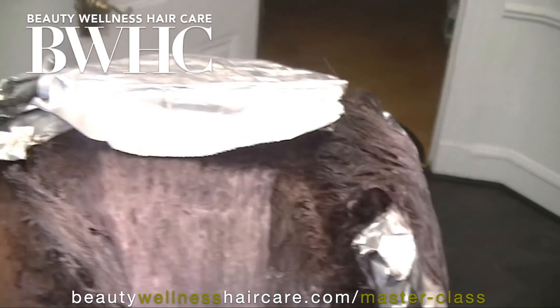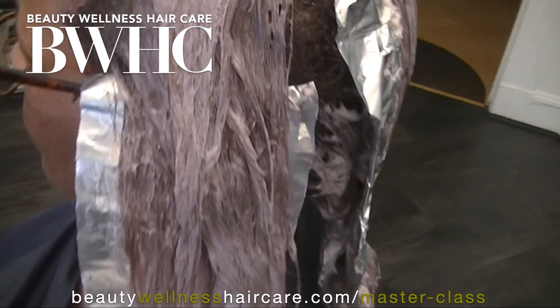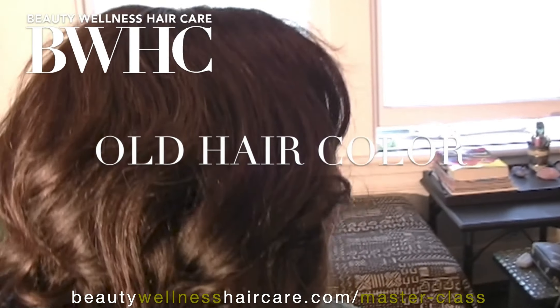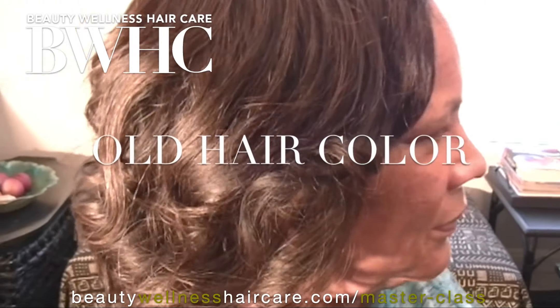Once the cuticle is open, the ammonia that's in the hair color product can get into that cortex layer. Permanent hair color removes pigments and adds pigments.